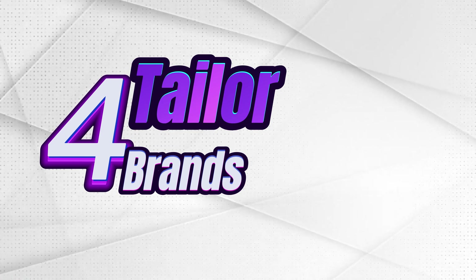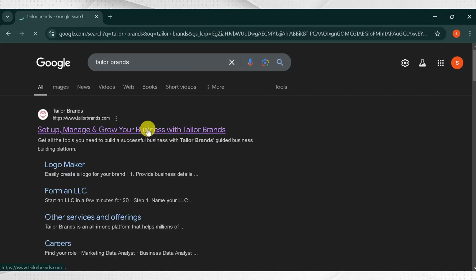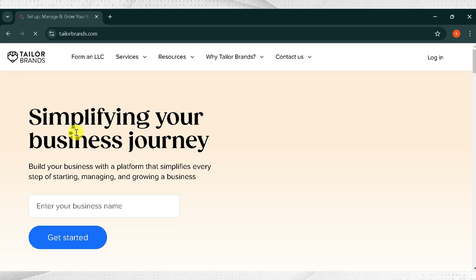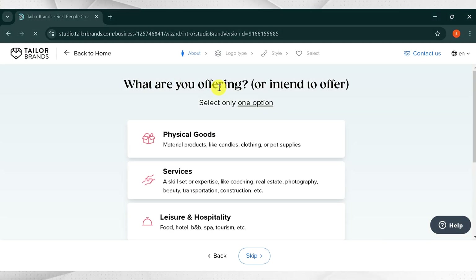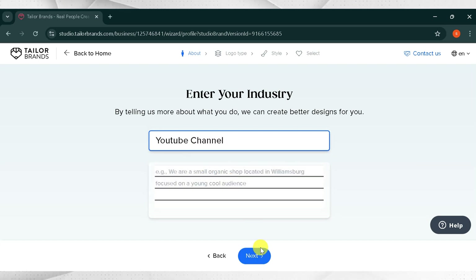Number 4: Taylor Brands. Go to Google and search for Taylor Brands and click the very first link — the link is also provided in the description. This is the home page of Taylor Brands: simplifying your business journey. Build your business with a platform that simplifies every step. Enter your brand's name — for demo purposes, I will type Guru Tech Solutions. If you have any tagline, you can also add it, then click Continue. From What are you offering, I will select Technology and Software and click Next. Now enter your industry name — I will type YouTube channel and click Next.